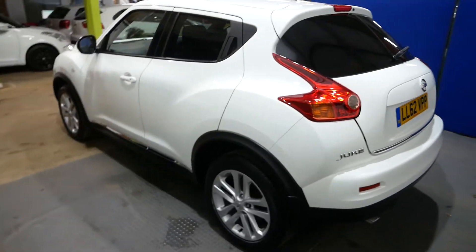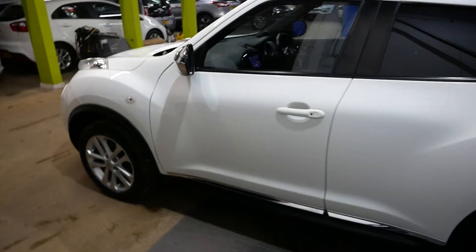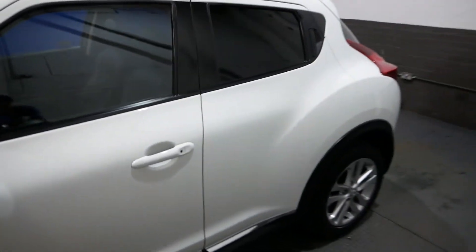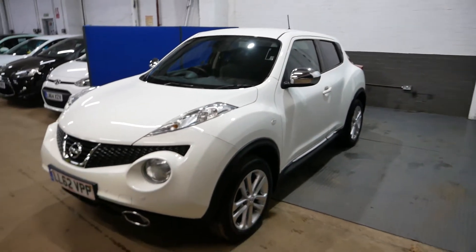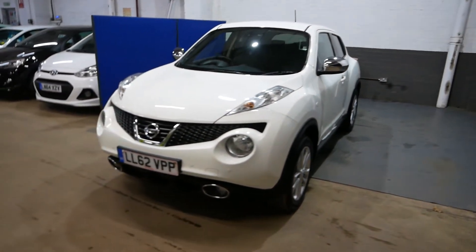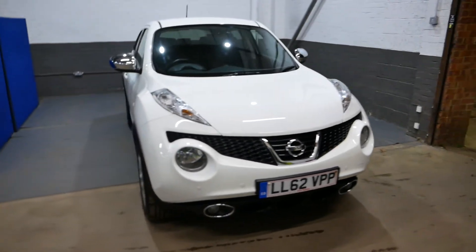It will come with two keys which is always nice to have. It's only got two owners total as well, which I think for eight years on the road is not too bad at all. And these things do return pretty good mpg — you get about 57.6 on a combined cycle, so really really good efficiency as well.